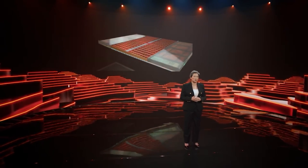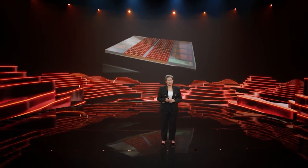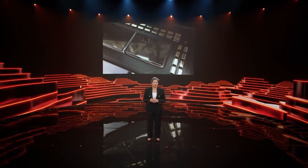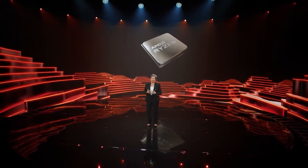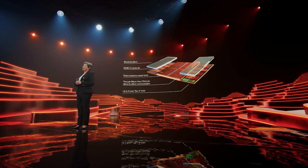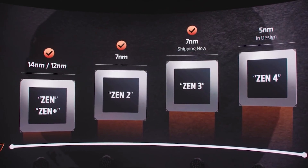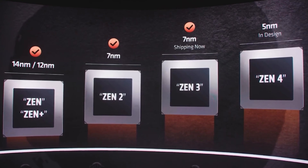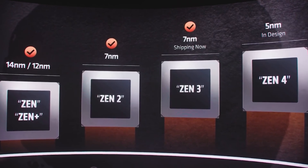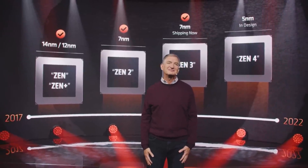We will be getting an unveiling of the Vermeer S line of chips at CES next year, followed by a launch in Q1 of 2022. And as you might expect, because they are Zen 3 based, they are going to be compatible with the existing AM4 platform. The really exciting thing most of you are interested in is the Zen 4 information, based on that brand new 5nm Zen 4 core, expected to be introduced in the second half of 2022.